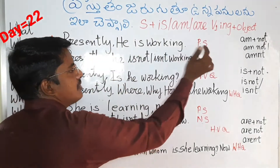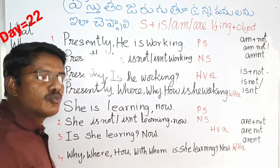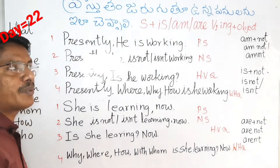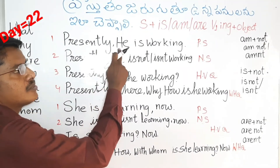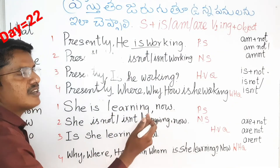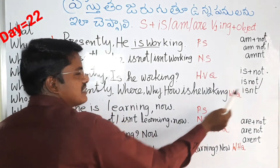Presently he is working — positive sentence. He is working is a positive sentence. That is a negative sentence. Is plus not — is not or isn't.